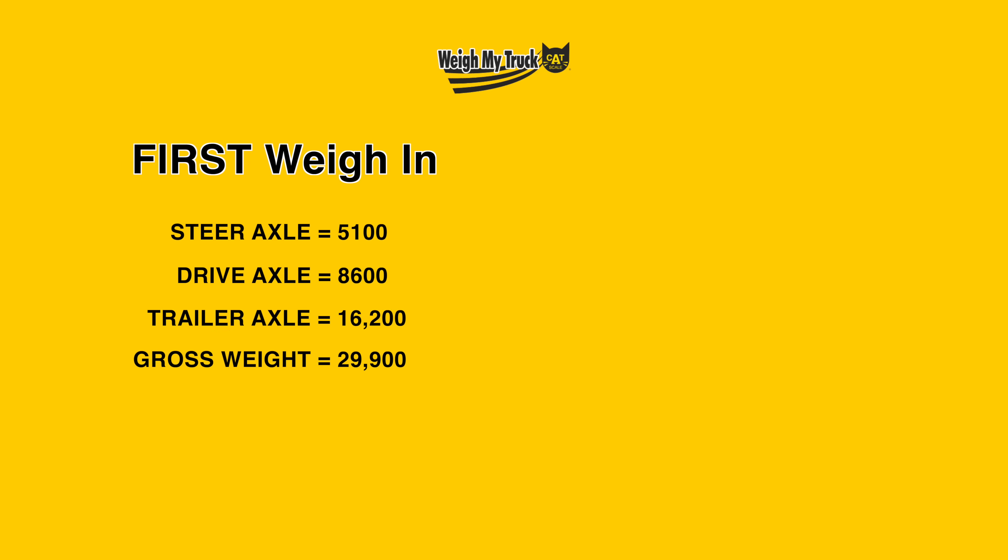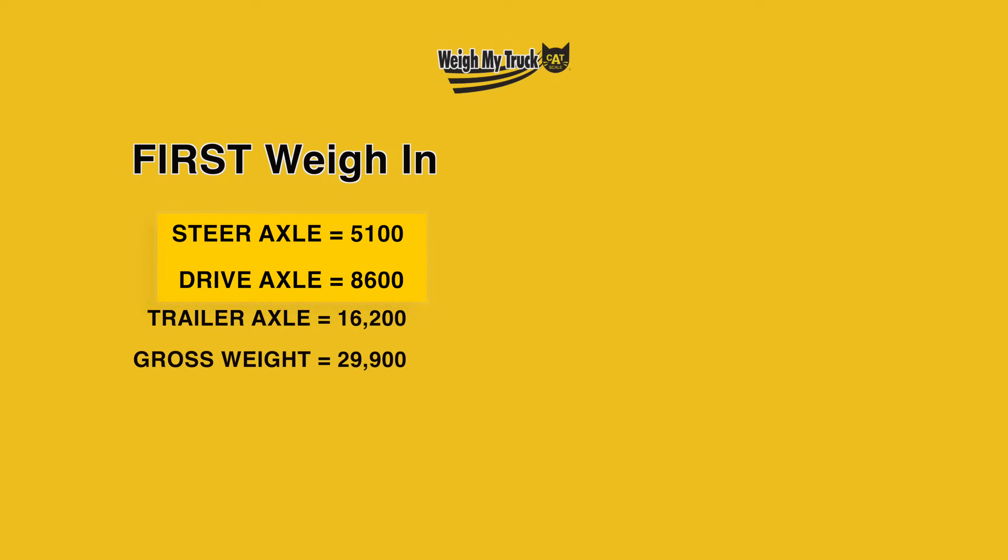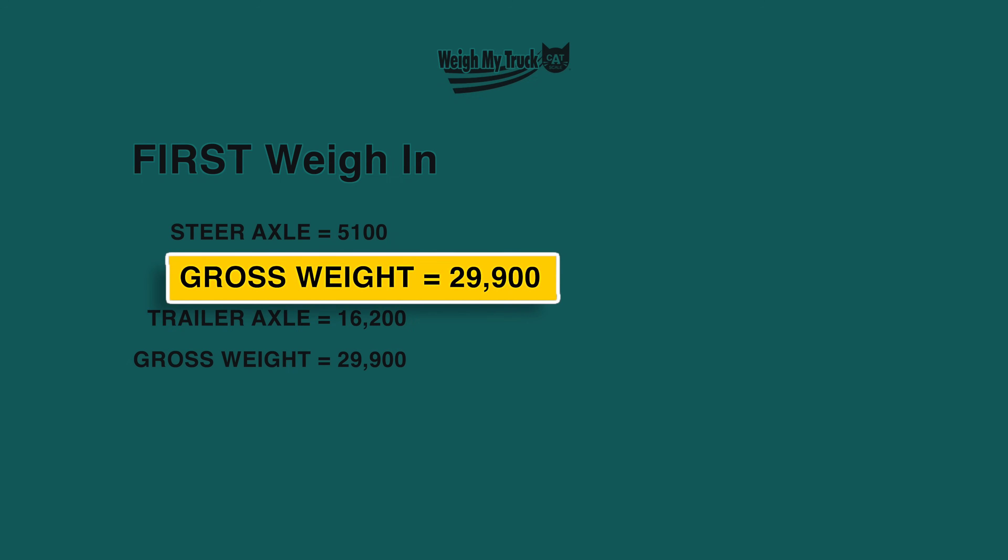So now you've gone through there twice and you've got two weight tickets. Let's pretend your first weigh-in was 5,100 on the steer axle, 8,600 on the drive axle, and 16,200 pounds on the trailer — for a total of 29,900 pounds. These are your gross axle weights and should be lower than your GAWR for each axle. The sum of the two truck axle numbers equals 13,700, which provides your truck's GVW — that should be less than your GVWR. The 29,900 is your GCW, and your GCW should be less than your GCWR.